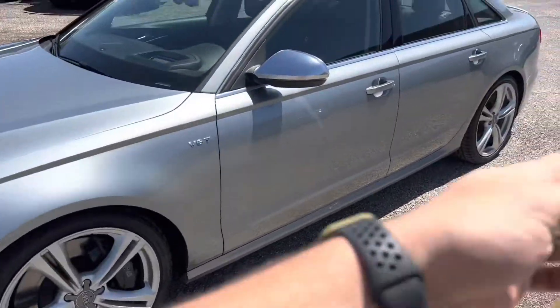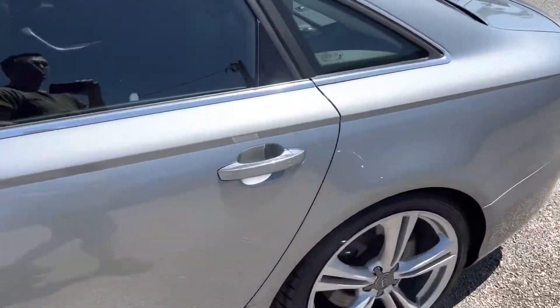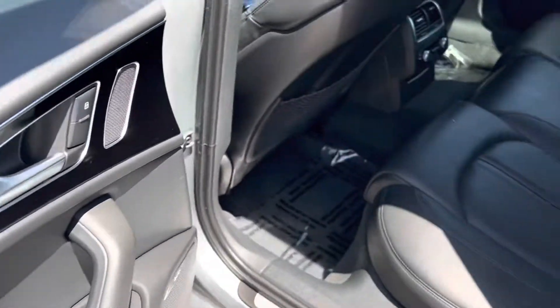Let's take a look at the key. You have lock, unlock, trunk, and panic. Now let's take a look at the interior. The door skin has an ashtray, power locks, and power windows.